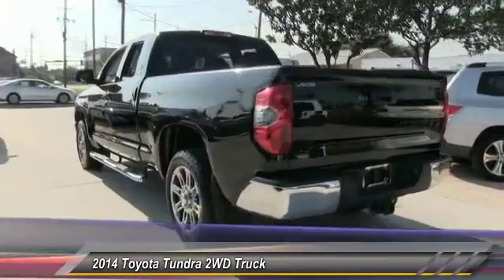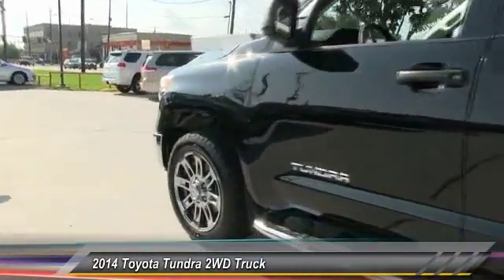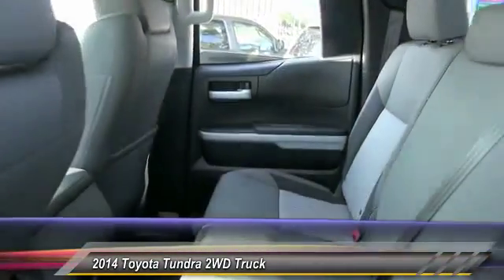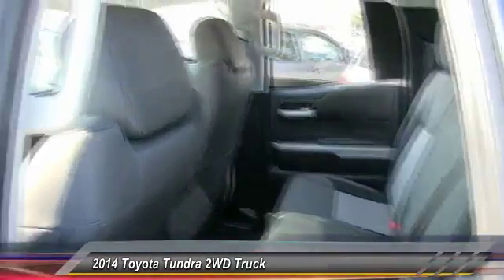Here are some of this vehicle's great options: anti-lock braking system, keyless entry, stability control, traction control, backup camera, Bluetooth, driver airbag, adjustable steering wheel, power steering, cruise control.